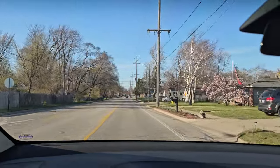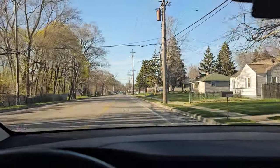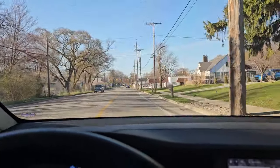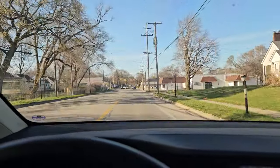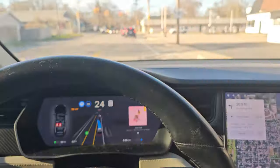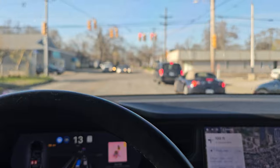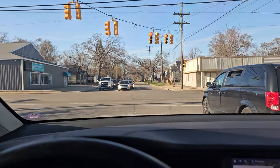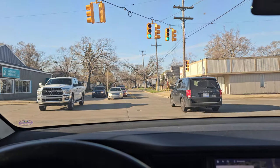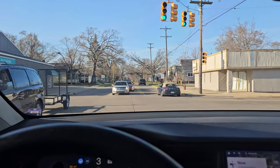We're almost to the ice cream store. Here comes a light — let's see how it handles this. 'Turn left onto West Sherman Boulevard.' This is so weird, I feel like I need to quickly stop it. Oh wow, it got into the left-hand turn lane! It's waiting for traffic to clear so it can go.